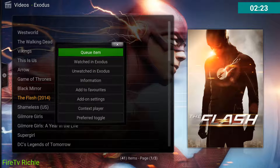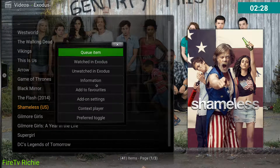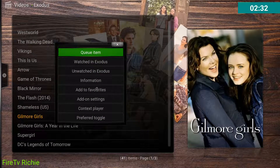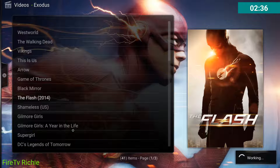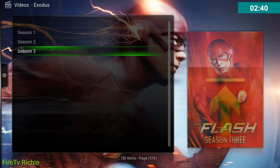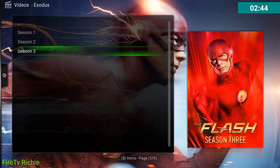I'm just going to add a few, and then I'm going to show you something else real quick. Say you're watching The Flash and you've already watched all the different seasons except for the current season. How about just adding Season 3? There we go.